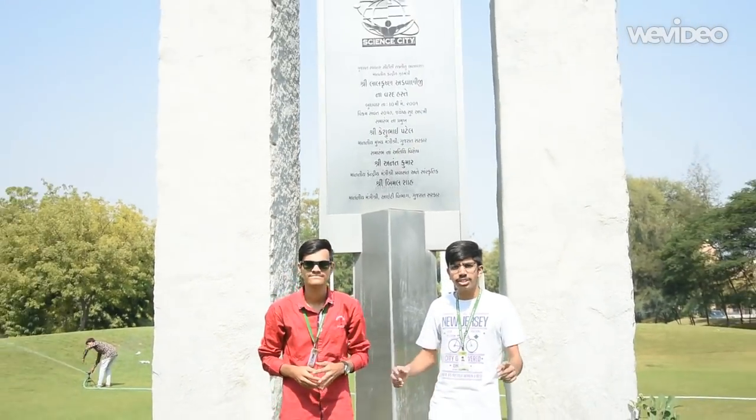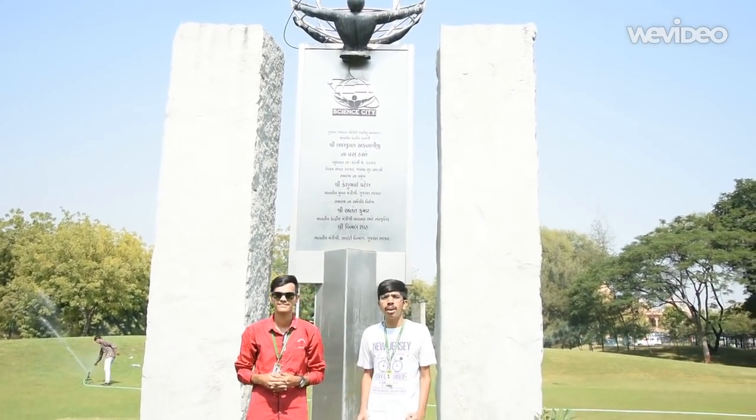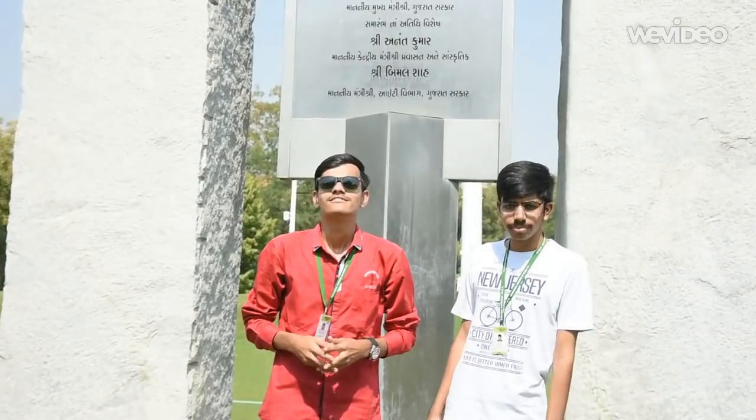Hello guys, we are here in front of the statue of Science City. This statue was inaugurated by Honorable Lal Krushnatwani on 30th May 2001.